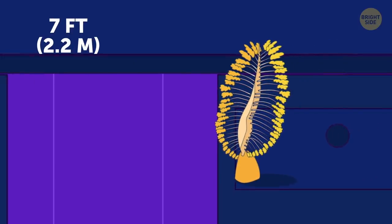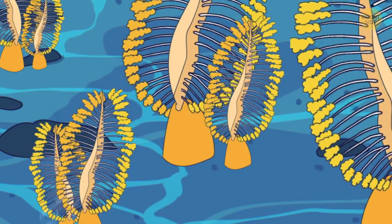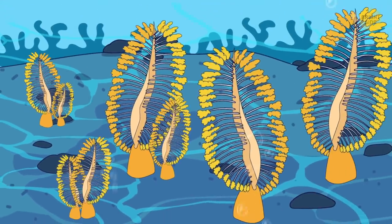Sea pen has a lot of varieties, but most of them look indeed like a pen or a quill. The similarity is even more striking when the animal has a water-filled bulb that anchors it to the floor.